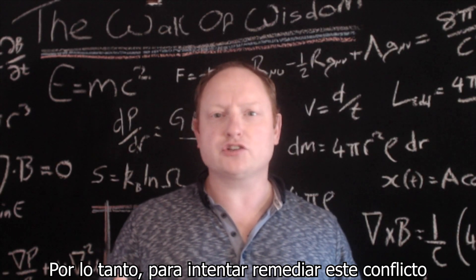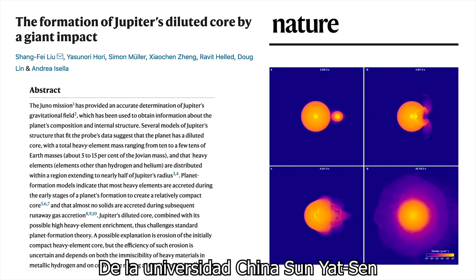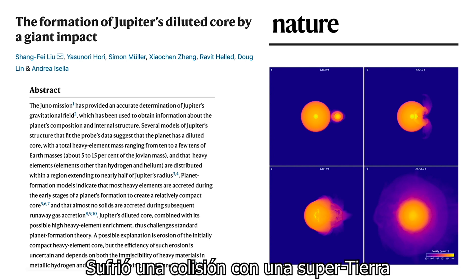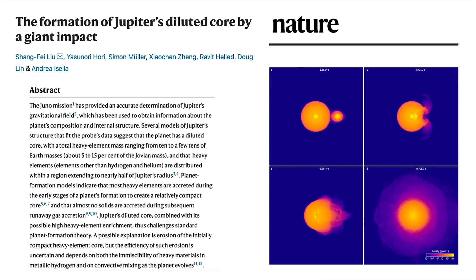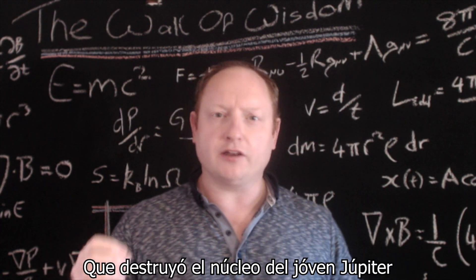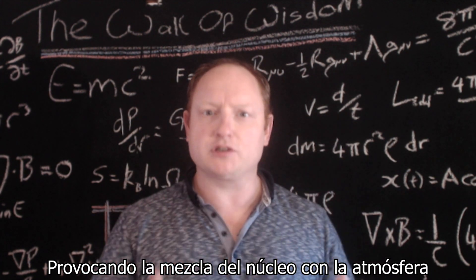Therefore, to try to remedy this conflict, in a new work by Shang-Fei Liu from the Chinese Sun Yat-sen University and collaborators, they propose a model where the young forming Jupiter was smashed by a colliding super-Earth planet. The impactor was large enough, with 10 times the mass of the Earth, that it shattered the interior core of the young Jupiter, causing it to mix with the surrounding atmosphere.